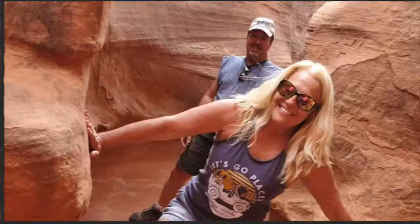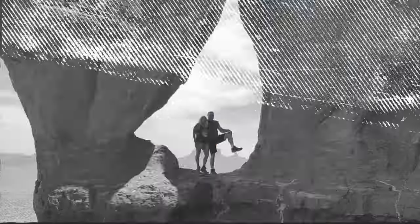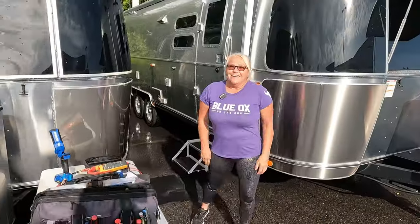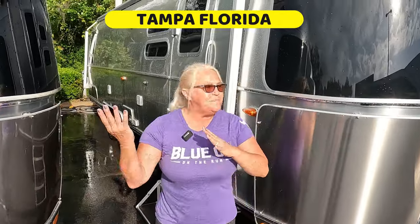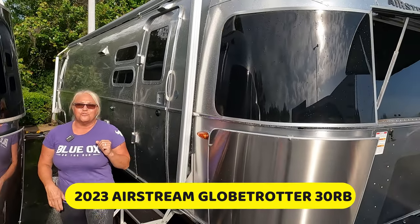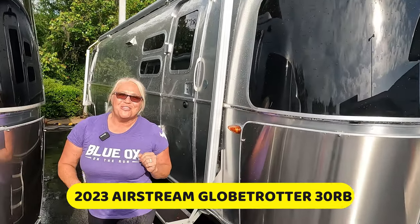Stick till the end — I might be able to share with you the secret handshake, the secret wave, and maybe the secret song that when you get into the Airstream Club you actually learn because you're privileged. It's RV inspection day and today we're in Tampa, Florida about to inspect this beautiful used 2023 Globetrotter Airstream 30RB.